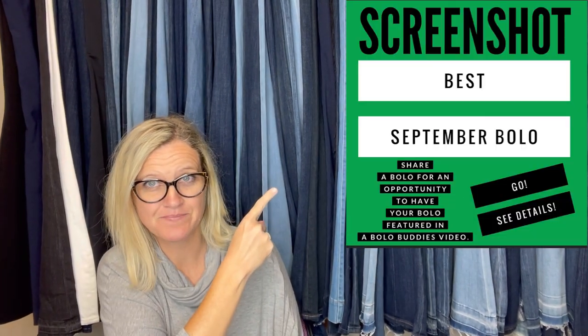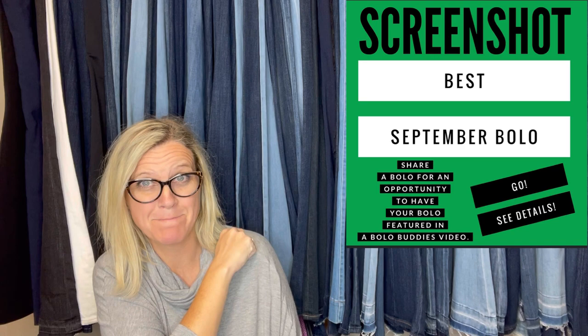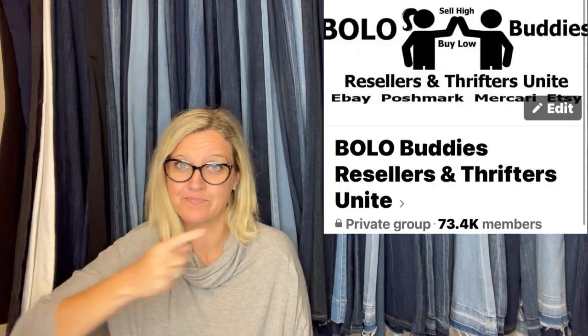We have September 2022 Bolo items — items to be on the lookout for, items you can hopefully buy low and sell high. These come from my Facebook members. I posted in my Facebook group and invited everyone to share a big money or unexpected Bolo item. I'm going to tell you where they got it, what they paid, and what it sold for. I will shout out members of my YouTube channel.